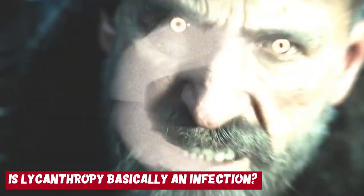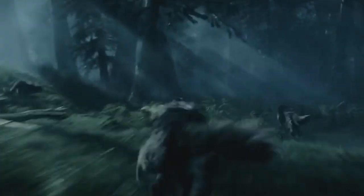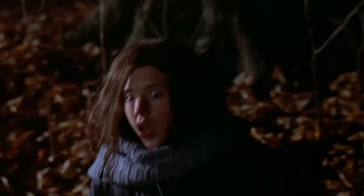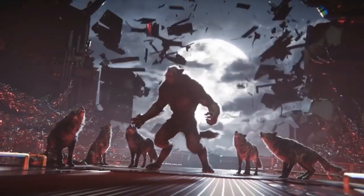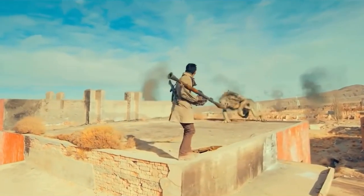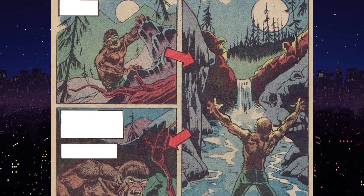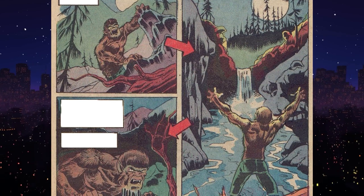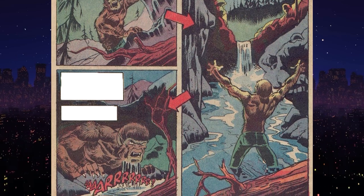Is lycanthropy basically an infection? Generally, werewolves were not created by birth but were actual human beings who were infected by a werewolf curse. They transformed into werewolves after being bitten or scratched by another werewolf, and sometimes were even infected if they came in contact with a werewolf's paw print on a full moon. One can say that lycanthropy is an infection by this logic. It's also seen that teenagers aged 11 to 17 are most vulnerable to lycanthropy — almost half of werewolves in fiction fall in this age bracket.